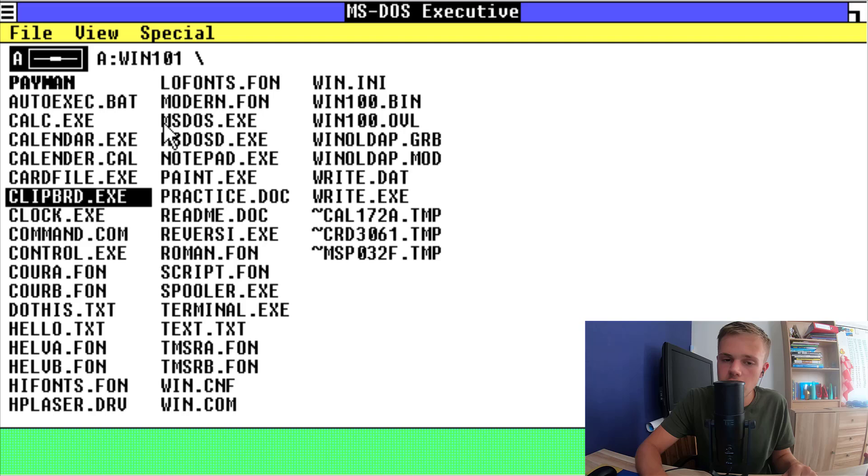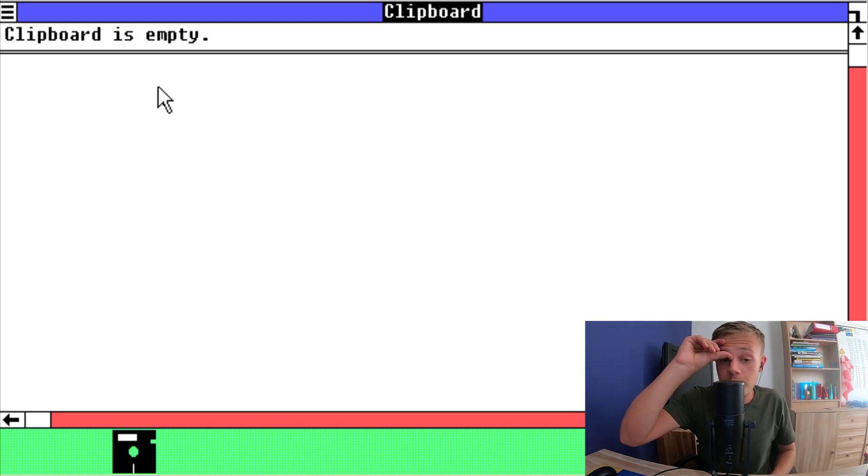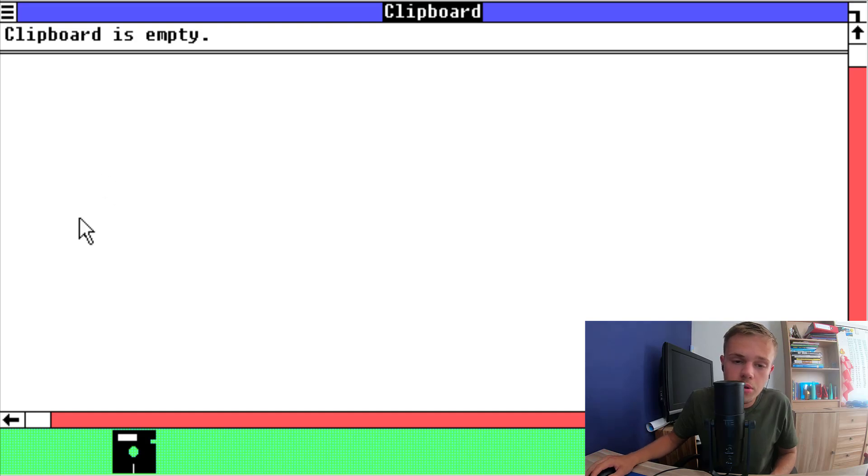And now I'm going to the clipboard. I think the clipboard is just for memos — you have to remember some notes. And I don't know how you use it, I have really no clue how you use this. It's really hard for a Windows 10 user to switch to Windows 1.